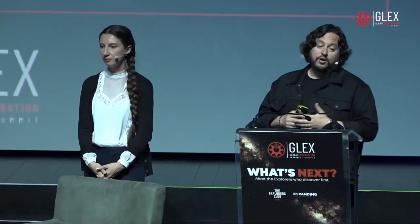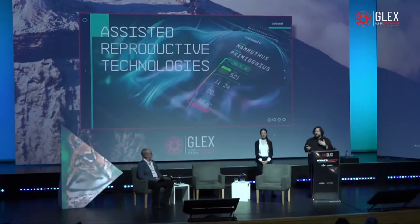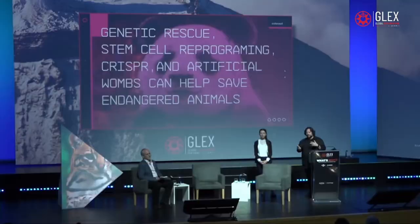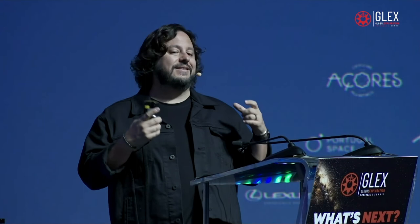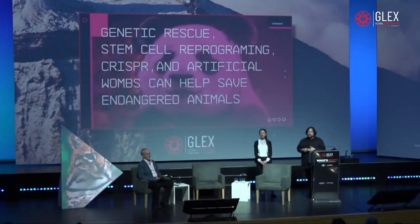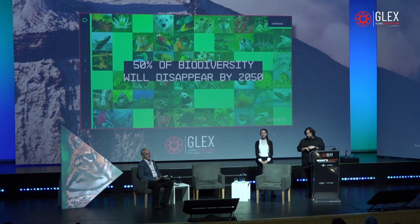The last part is assisted reproductive technologies — potentially applicable to all critically endangered species. We have a 20-person team working on ex-utero development, specifically focused on marsupials, mammoths, and elephants. Combining gametogenesis and stem cell reprogramming, genetic rescue technologies, advanced sequencing, and technologies like artificial wombs, we're building not just a de-extinction toolkit but a species preservation toolkit. Models suggest we'll lose up to 50% of all biodiversity between now and 2050, but humanity has the technology to arm conservationists with new tools to combat it.